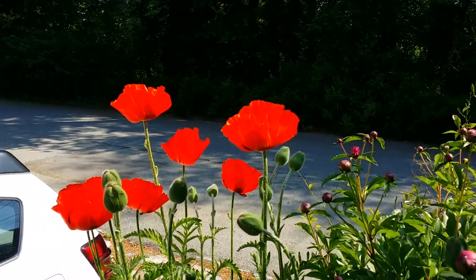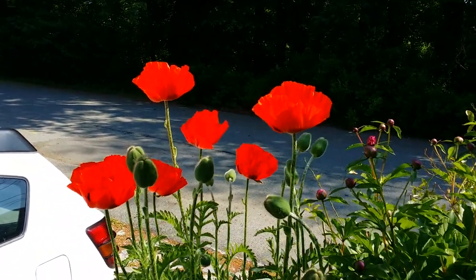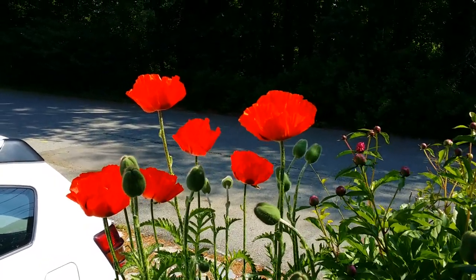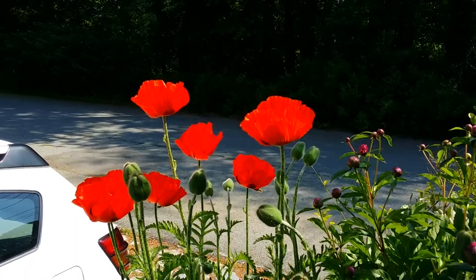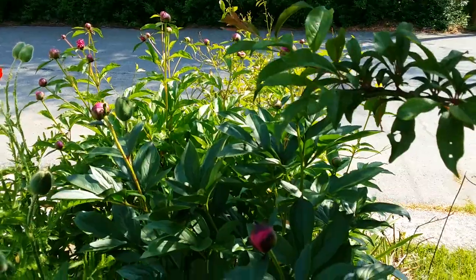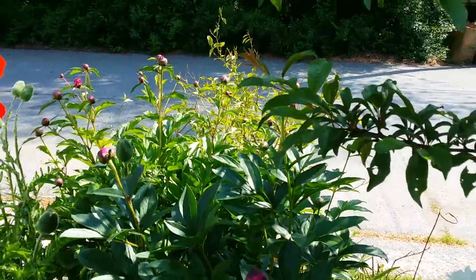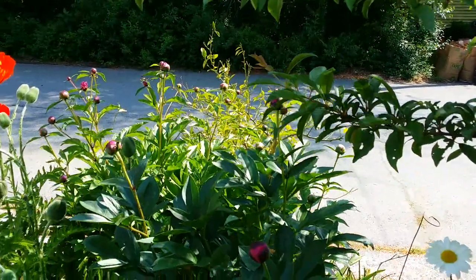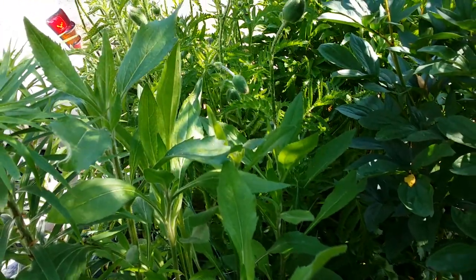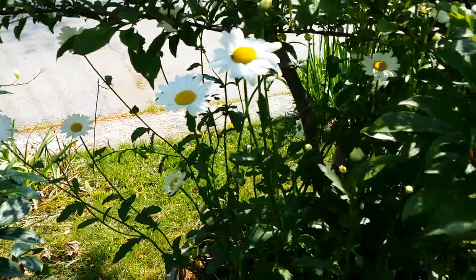And that one right there is another poppy blossom — gorgeous. I planted this from seeds, from seeds by the way, many years ago, and they just keep coming back. And that's the garden of a mix of peonies right there, getting ready. That area would be clear right there — it self-seeded, just let them be.